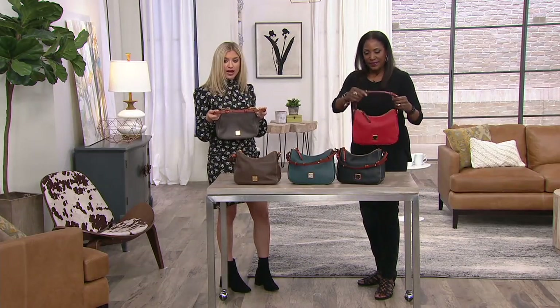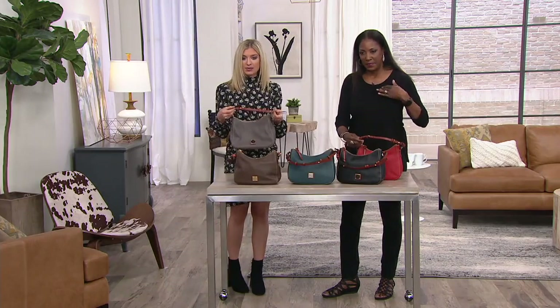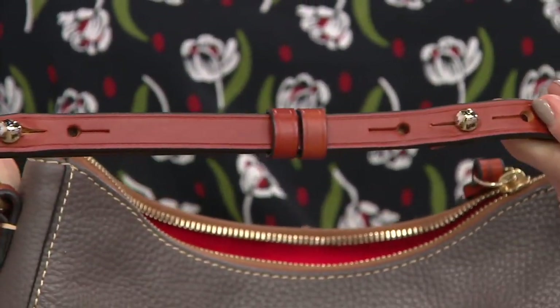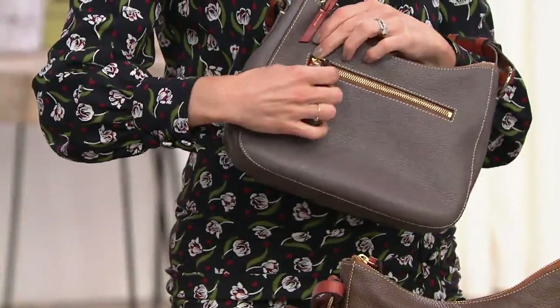You get this really detailed Dooney strap that is adjustable — there are grommets with three slots on one side and three slots on the other, so you can adjust it to your liking. The strap adjusts from roughly seven to nine inches. Then there's organization on the back of the bag with a zip pocket.